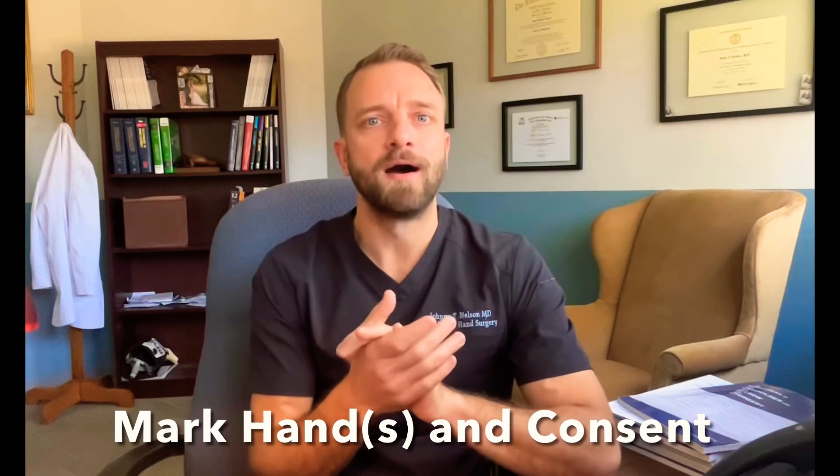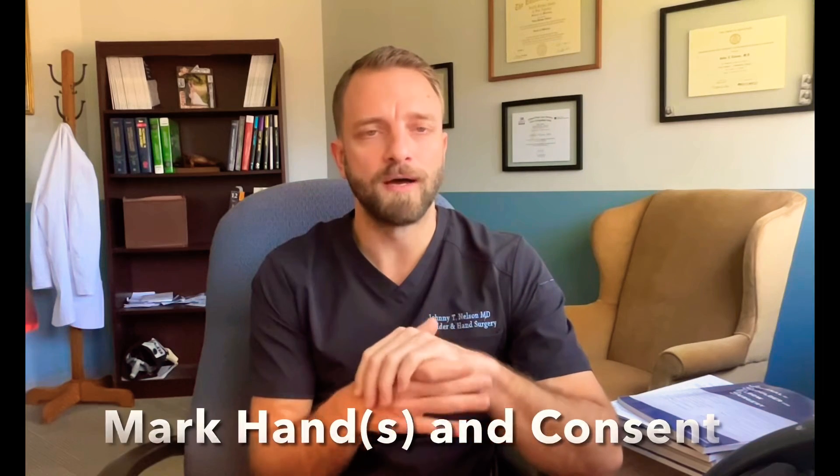I will of course see you. I'm going to mark the side that we work on — either one or both wrists — with a pen. I'm going to confirm the plan with you and may ask some follow-up questions about your history, because a lot of what to expect after the surgery depends on your symptoms before. I'll mark the wrist and sign a special consent form with you there at the hospital or the office.